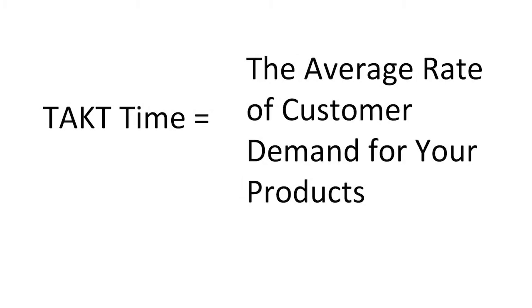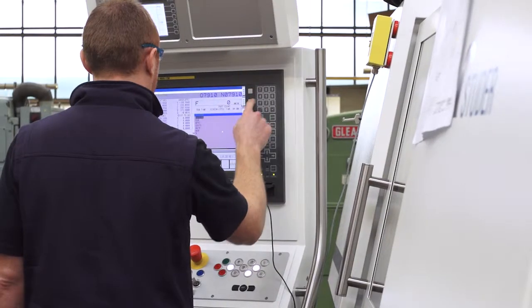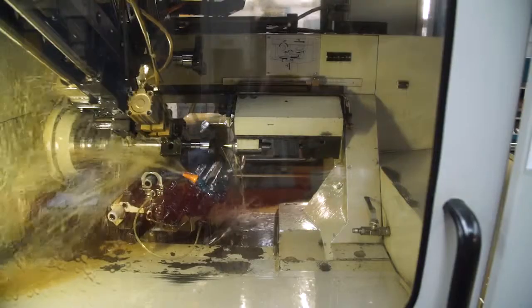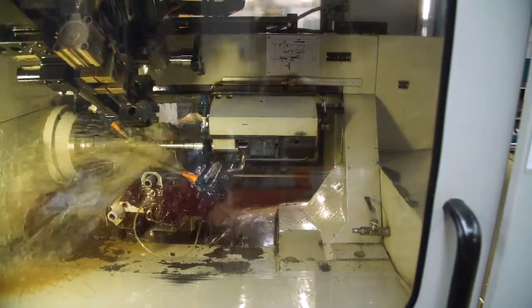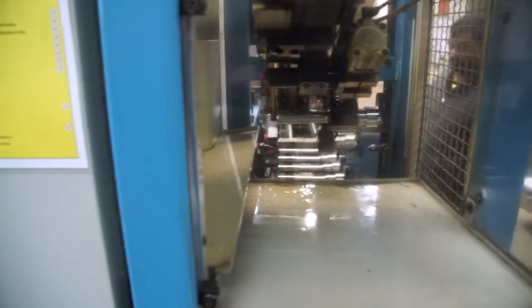The key to streamlining production flow is to balance the process so that work flows through each step at a steady rate that meets your customer demand or tack time. The challenge is that machines are all designed to work at different rates and often with different batch sizes. Some machines are fast and some processes, especially manual processes, are slow.